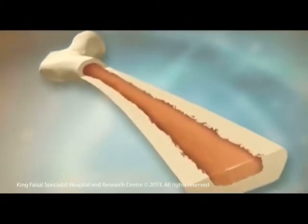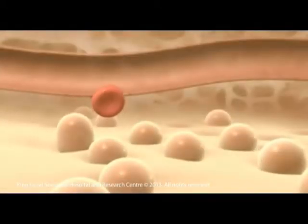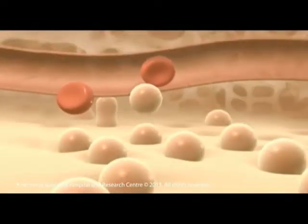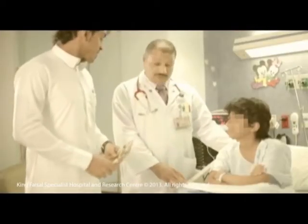The bone marrow is a spongy tissue found in the bones and is the place where stem cells and blood are produced. Stem cell harvesting is a simple procedure, as stem cells are used for the treatment of many diseases. The procedure is fully explained to the donor and his family and consented before admission.